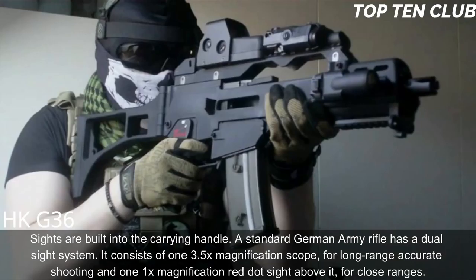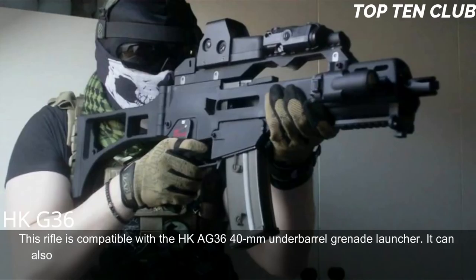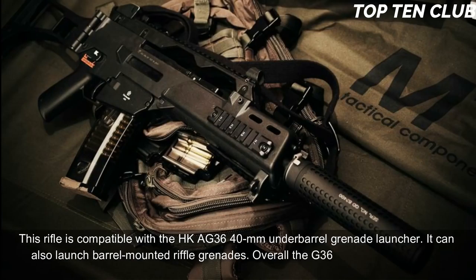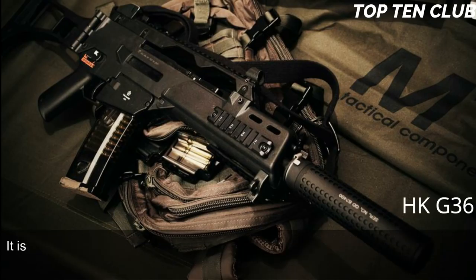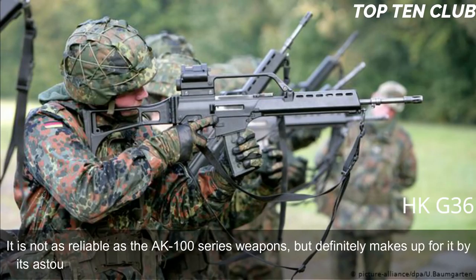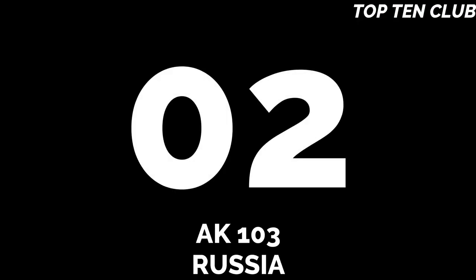This rifle is compatible with the HK AG36 40mm under-barrel grenade launcher and can also launch barrel-mounted rifle grenades. Overall, the G36 lacks fancy bells and whistles but is a modern, light, accurate, rugged, and reliable weapon. It is not as reliable as the AK-100 series weapons but makes up for it with astounding precision. The G36 is also simple in operation and maintenance.